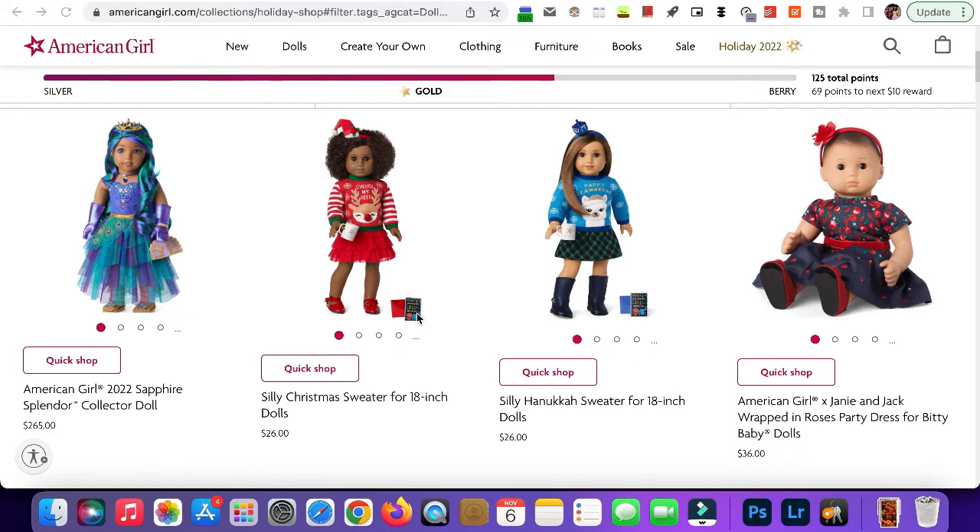Next we have the Silly Christmas Sweater. This is super cute — it says 'Cheers My Dear' with a little deer, and it has a little headband, mug, and card. It reminds me of the ugly Christmas sweater that Makie Pixie Seven had in one of her Christmas specials.